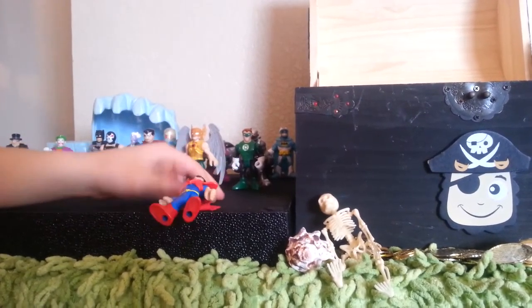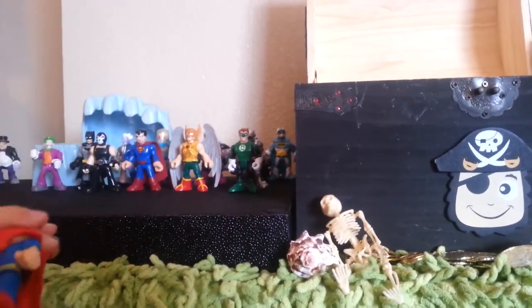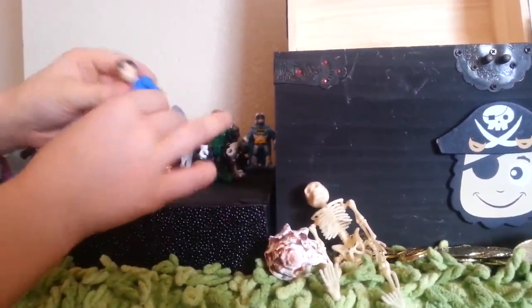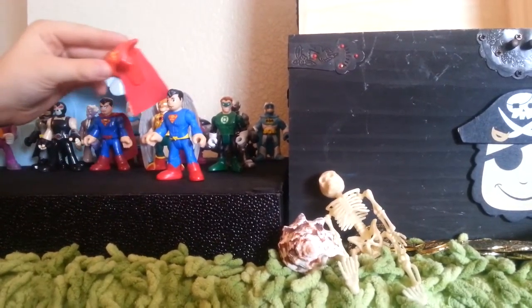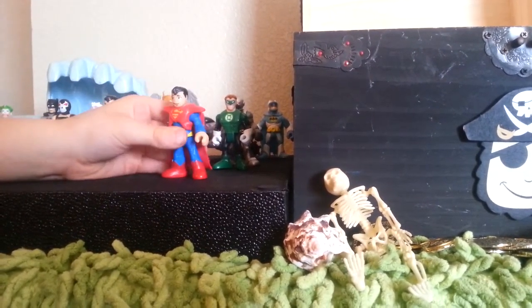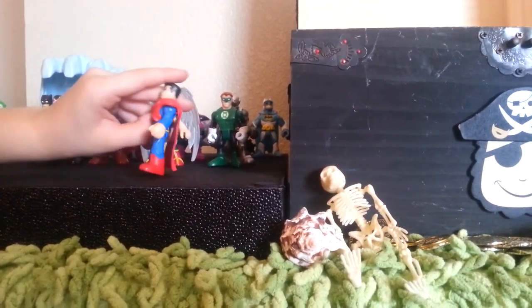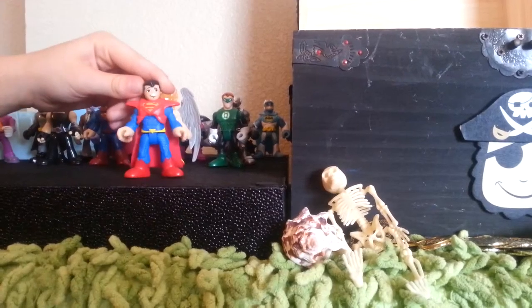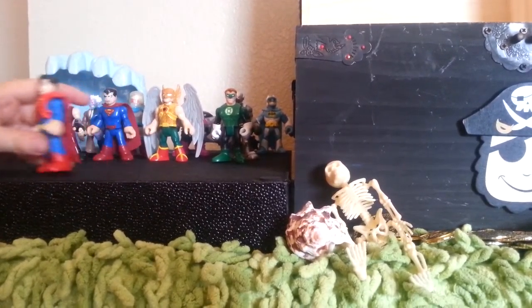This is an awesome Pizazz Superman. He has his cool cape. I got him with a Superman set. He's a really neat figurine — I like him, he's really cool.